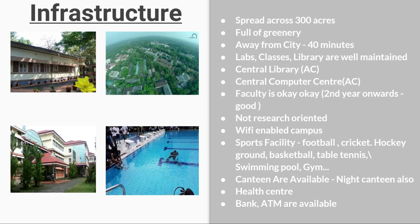Coming to campus infrastructure: the campus is around 300 acres, full of greenery, and is 22–25 kilometers away from the city, requiring about a 40-minute journey. Labs, classes, and libraries are well-maintained. The Central Library and Computer Center are both air-conditioned. Faculty is okay, and from the second year onwards it becomes very nice. The campus is Wi-Fi enabled but not heavily research-oriented.